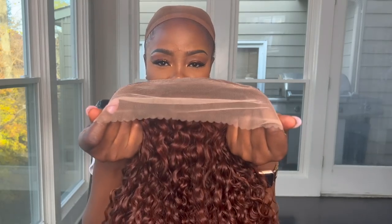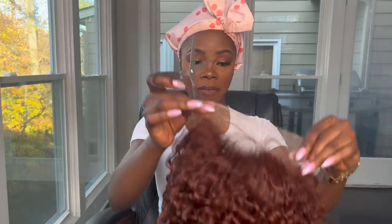I'm going to go ahead and cut the lace and apply the wig. I will be putting a little bit of my foundation on because the lace is a little lighter than my skin tone. So I have my scissors and I have my hair — I'm just going to go ahead and cut the lace.